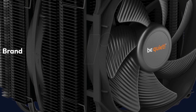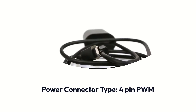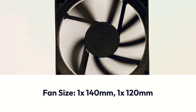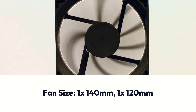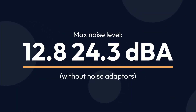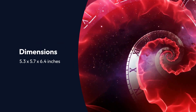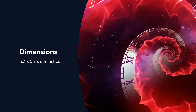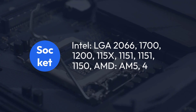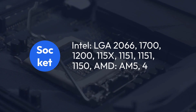Be Quiet Dark Rock Pro 4 Specifications — Brand: Be Quiet, Cooling Type: Air, Power Connector Type: 4-Pin PWM, Number of Fans: 2, Fan Size: 1x 140mm and 1x 120mm, Speed: 1500 RPM Max, Noise Level: 12.8–24.3 dBA without noise adapters, Dimensions: 5.3 x 5.7 x 6.4 inches. Socket support: Intel LGA 2066, 1700, 1200, 115X, 1151, 1150; AMD AM5, AM4.